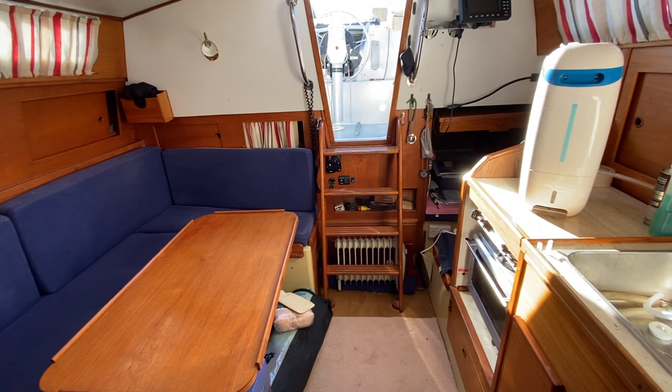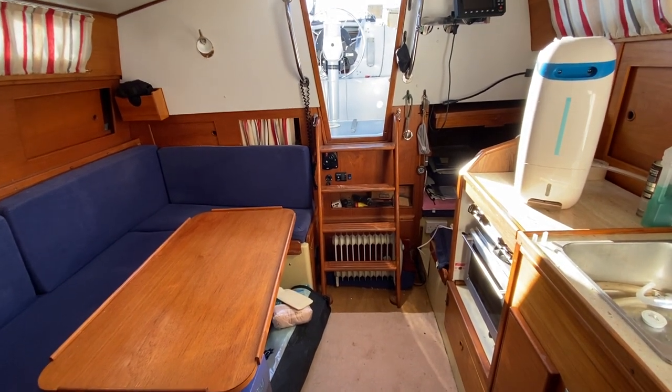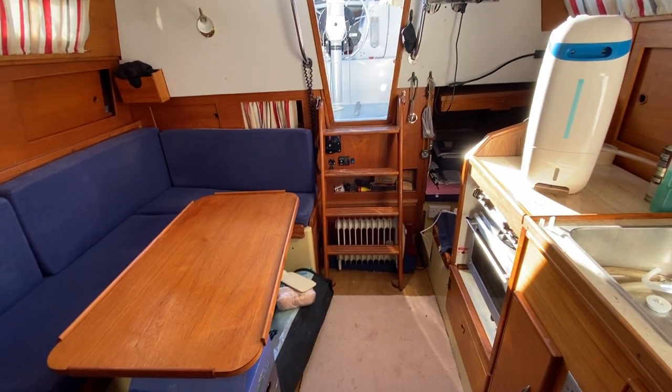Coming back into the main saloon — this is the Moody 33 interior tour for sale with Boatshoot Hamble. There are loads more photos, videos, and 360-degree images on boatshoothamble.com.